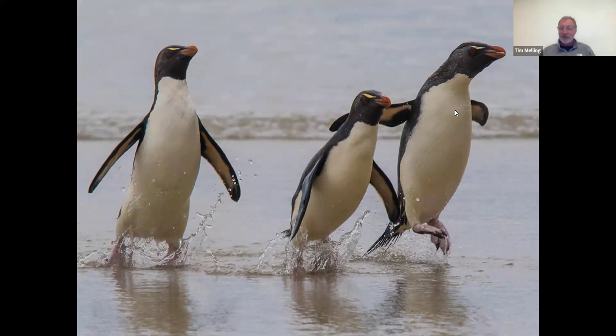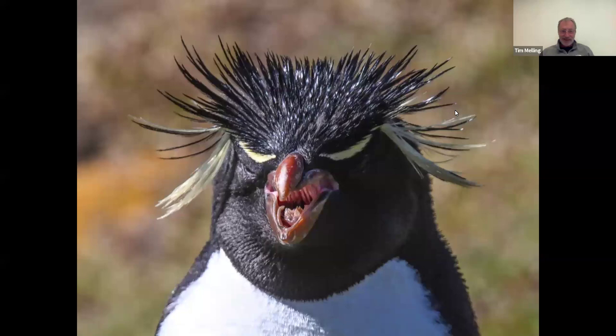These are southern rockhopper penguins — some of the golden-crested penguins. Although when they've been in the water and have wet hair, you can't actually see the crest. You can see them hopping on the beach with no rocks to hop on — three of them hopping together out of the sea. But you'll see what they look like with dry plumage on the next slide. The scientific name Eudyptes chrysolopha translates as 'excellent diver with a golden crest,' and there you have that golden crest. They look much better when they haven't got wet hair.